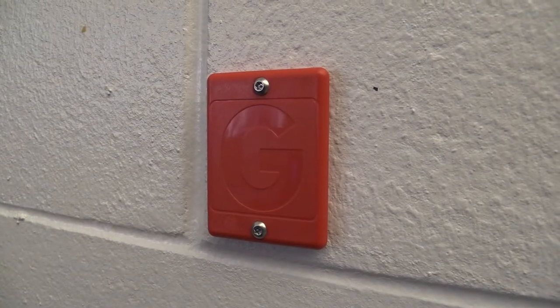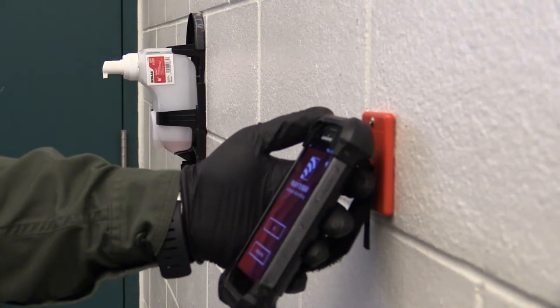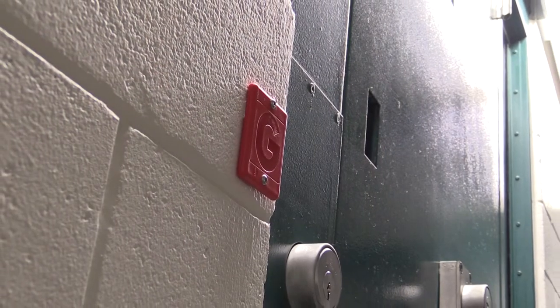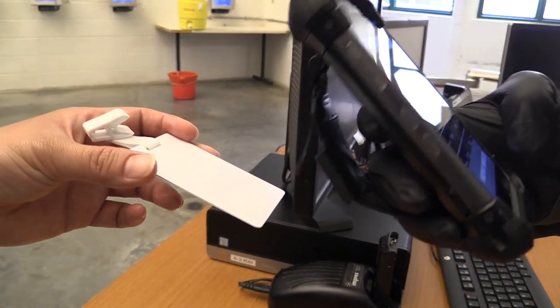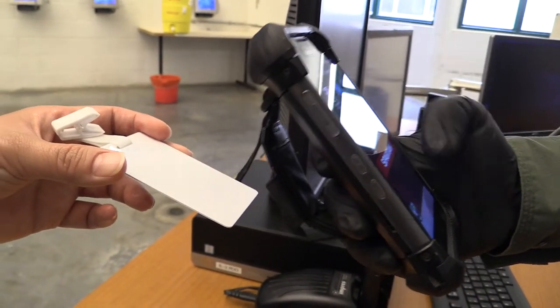You'll notice these red tags around the pod. When it comes time to do a check, the officer walks around the pod and scans these red tags, which shows that the check was done. These are very useful for keeping track of the inmates as well. Each inmate is also given an ID tag, and that tag gets scanned when they receive anything and when they're moving throughout the jail.